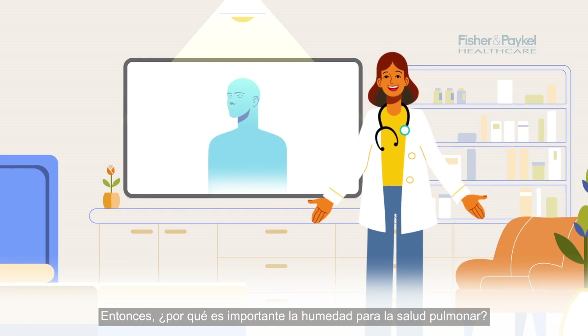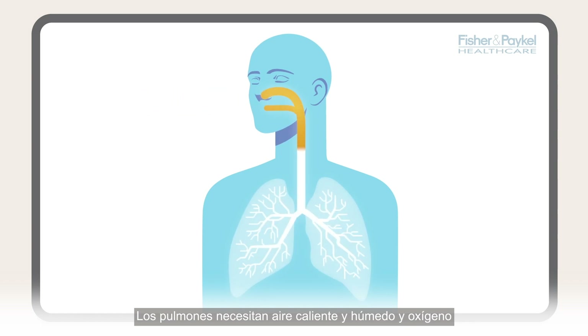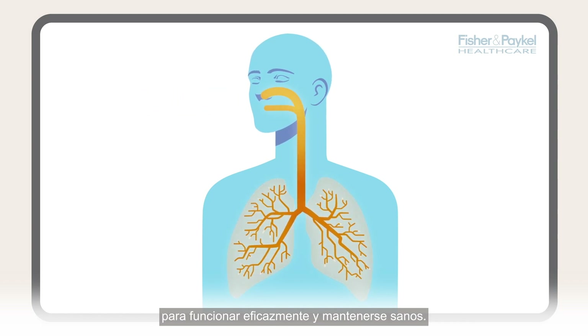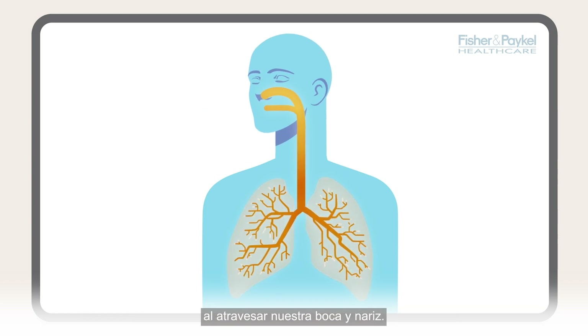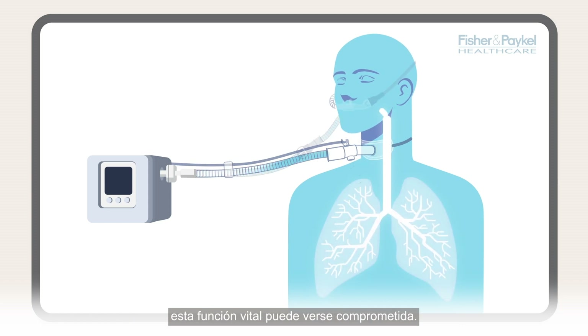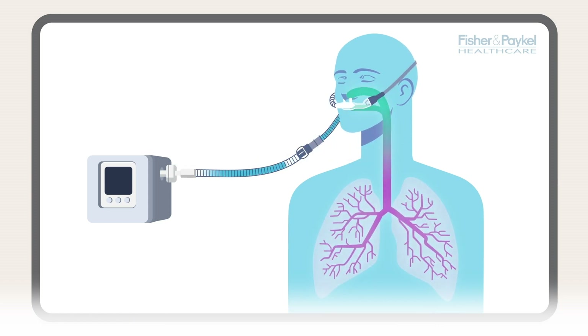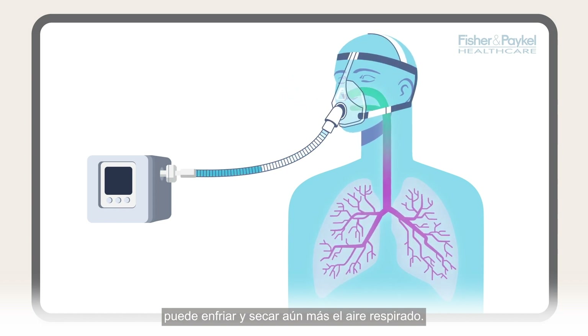Why is humidity important for lung health? Our lungs need warm, moist air and oxygen to work effectively and stay healthy. Some of this warmth and moisture is added naturally as it passes through our mouth and nose. However, for people on respiratory therapy, this vital function can be compromised. Mixing additional oxygen into the air can cool and dry the breathed air even more.